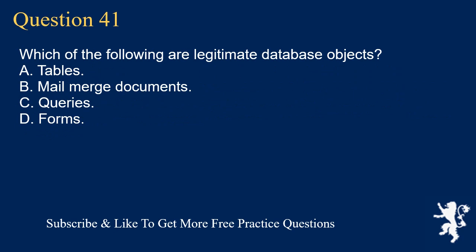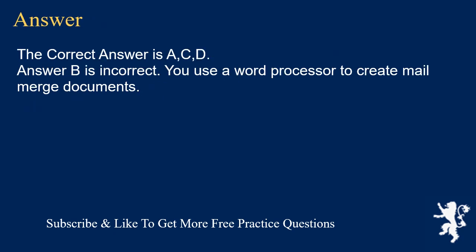Question 41. Which of the following are legitimate database objects? A. Tables. B. Mail merge documents. C. Queries. D. Forms. The correct answer is A, C, D. Answer B is incorrect — you use a word processor to create mail merge documents.